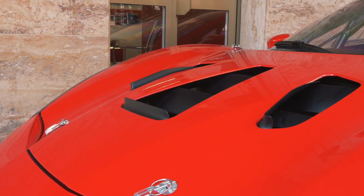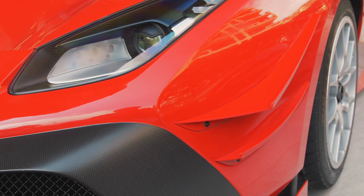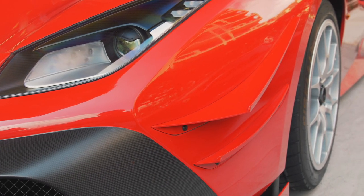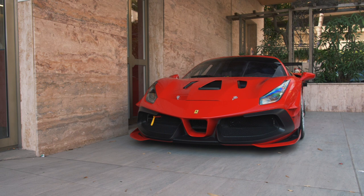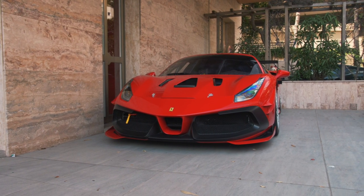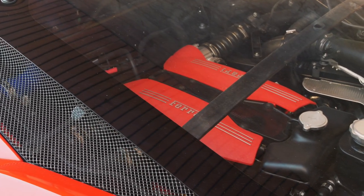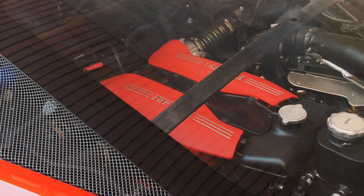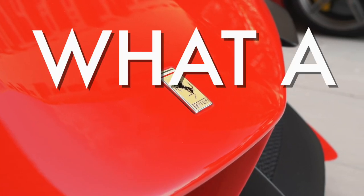I don't know how Ferrari have done it again, but the Evo just looks so much better than the standard Challenge car. Just look at that massive front splitter, the side skirts, and that rear wing, on which five people could easily eat their lunch. With all these extra bits and bobs, the Ferrari 488 Challenge Evo can lap the Fiorano test circuit in 1 minute and 15 seconds — just 1 second slower than the Ferrari FXXK — and it only costs $370,000. What a bargain!